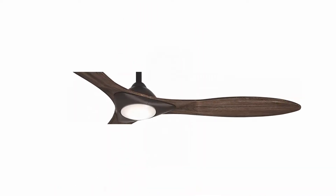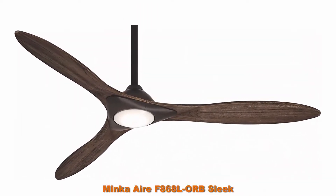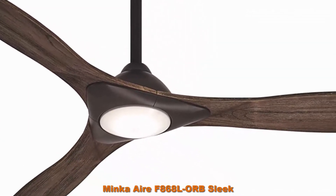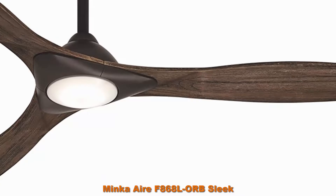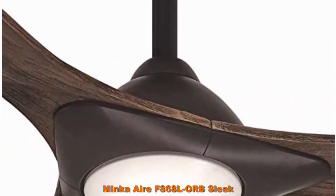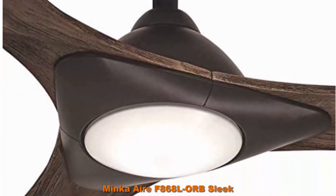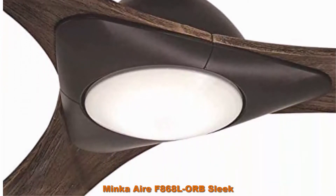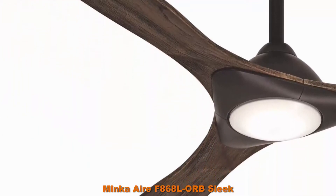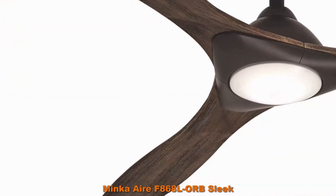Top 2: Mink Air F868L or B-Sleek LED 60-inch ceiling fan, oil-rubbed bronze finish with seasonwood blade finish. Mink Air Sleek fan pairs with the smart home tech you utilize every day, including Google Home, Amazon Alexa, Nest, and Ecobee. Free app download allows you to sync your fan with the Mink Air Bond Home app on iOS and Android to control lights and fan speeds.